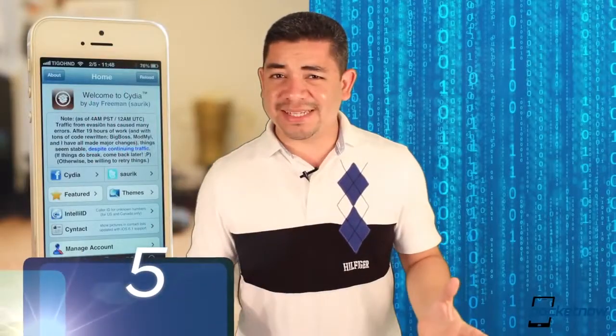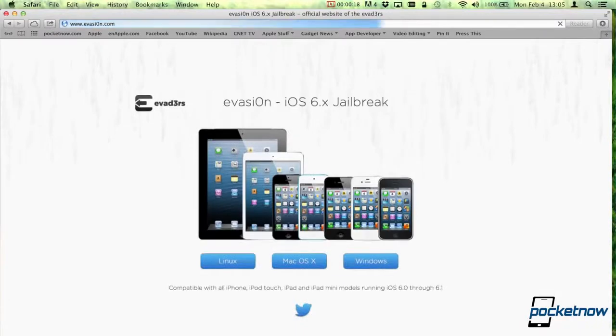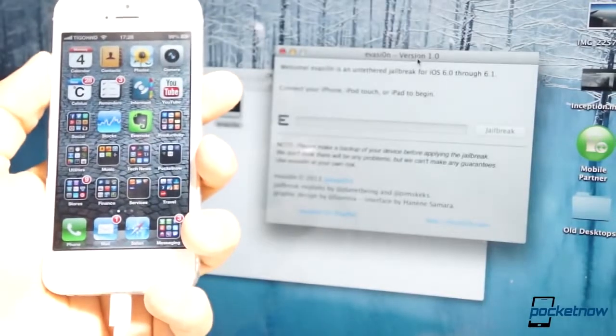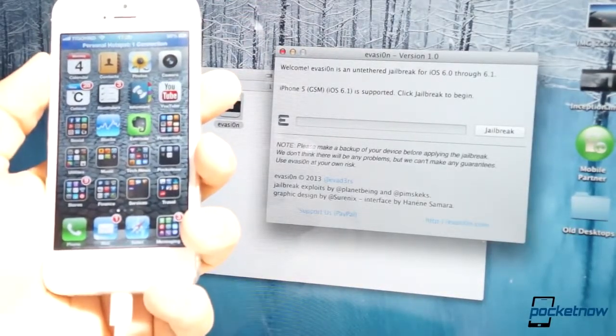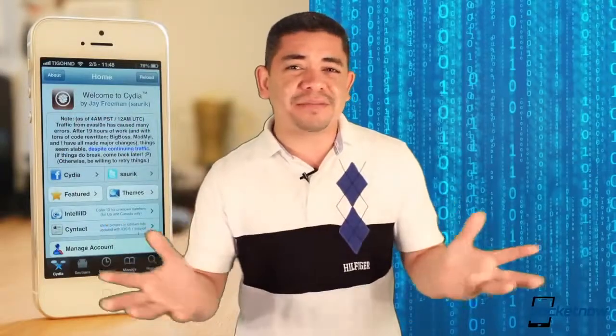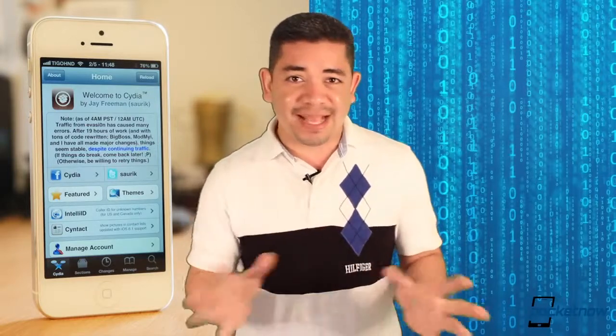Number 5, it's extremely simple. All you have to do is download Evasion to your Windows PC, OS X computer, or even a Linux-based computer, and simply connect your iOS 6 compatible device to the computer and hit the jailbreak button. It's not like Android where you have to root and unlock the bootloader with different procedures that sometimes require you to remember DOS prompts. No — it works on everything and all you have to do is press a button. That's it.